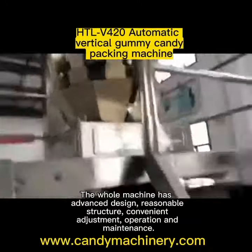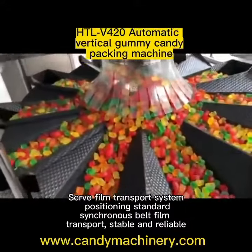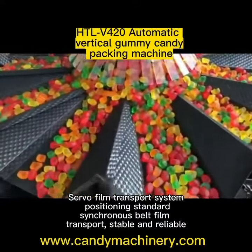Servo film transport system, positioning standard, synchronous belt fill, transport, stable and reliable.